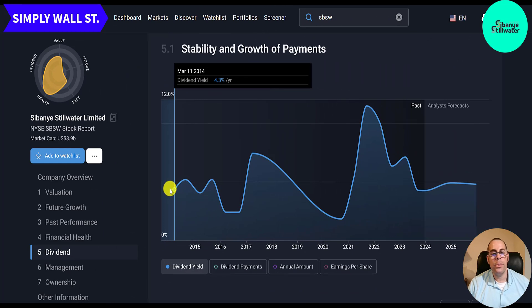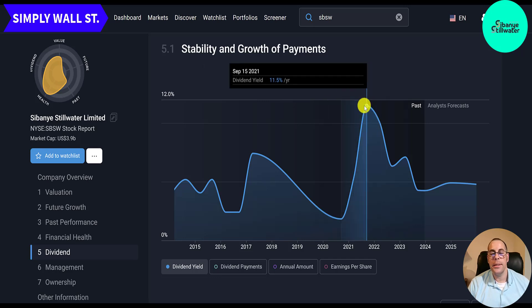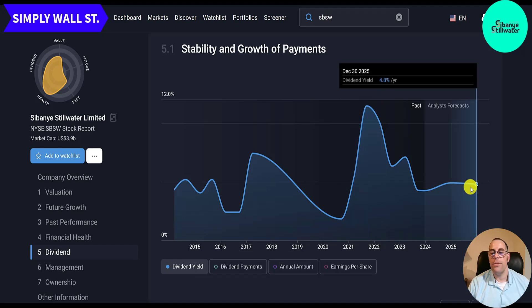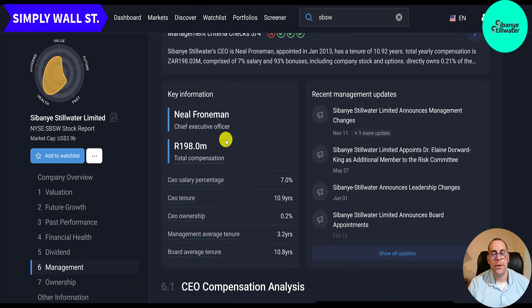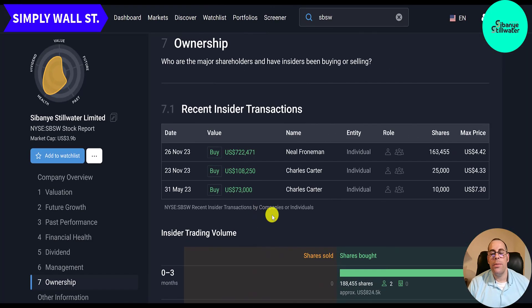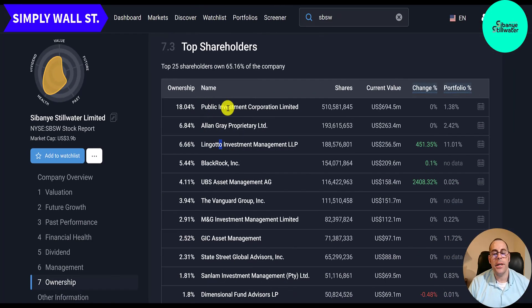Here's their dividend yield — it was 4.3% in 2014, got down to 1.8%, and then the stock came down a lot so the yield went up to over 11% in 2021. The forecast for 2025 is 4.8%. The CEO's salary is 14 million rand with total compensation of 198 million rand, and his tenure as CEO is 11 years. In the past 12 months there has been only insider buying, no selling. 57% of the company is held by institutions, one quarter by the general public, and 18% by the South African sovereign wealth fund called the Public Investment Corporation.